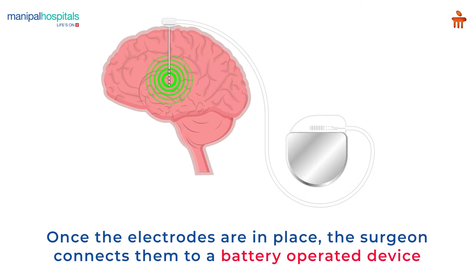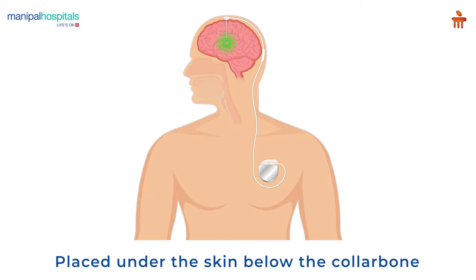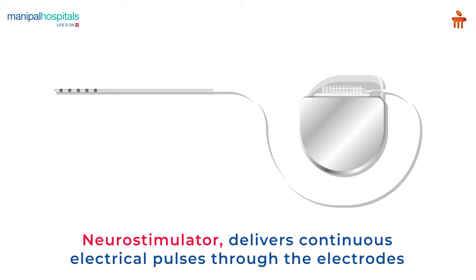Once the electrodes are in place, the surgeon connects them to a battery-operated device similar to a cardiac pacemaker, which usually is placed under the skin below the collarbone. This device, called a neurostimulator, delivers continuous electrical pulses through the electrodes.